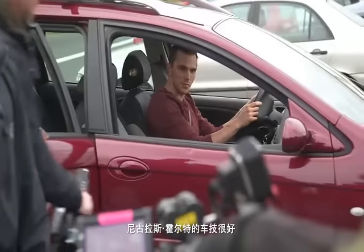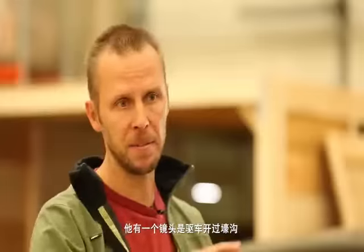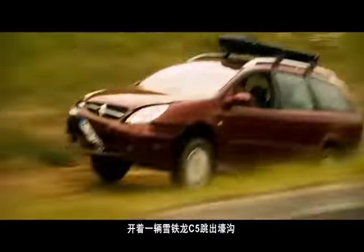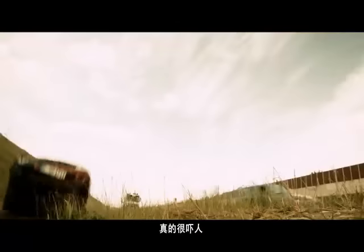Our main actor, Nicolas Holt, he's very confident in driving. He did the trench, where he goes all over the pumps. I was in the ditch on the side of the Autobahn, jumping a Citrin C5, laying through the dirt and over these jumps and stuff, and I was truly scared.